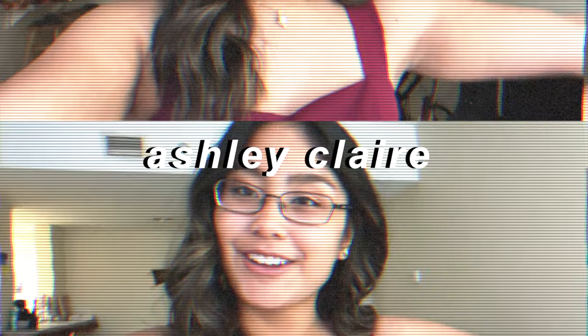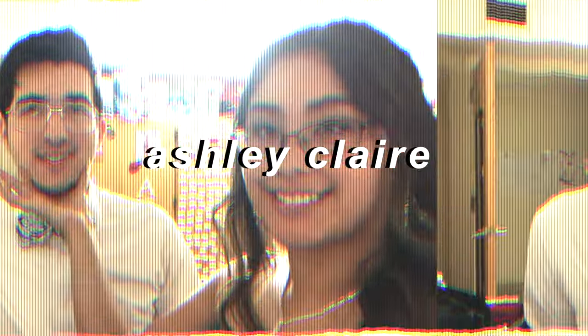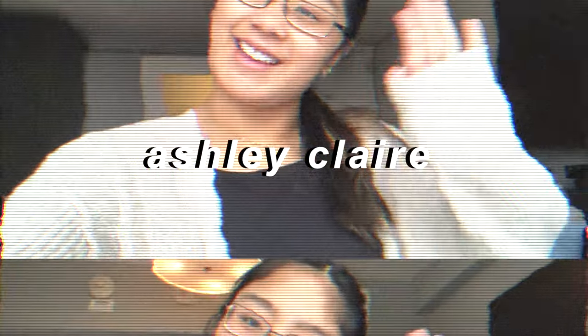I dropped my highlighter! Good morning friends! What is up? It's Ash. Welcome back to another video on my YouTube channel.